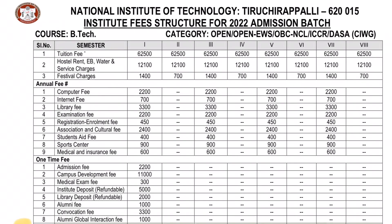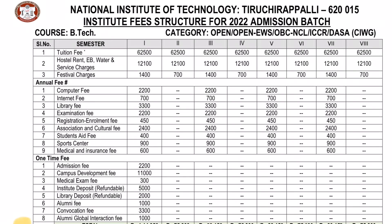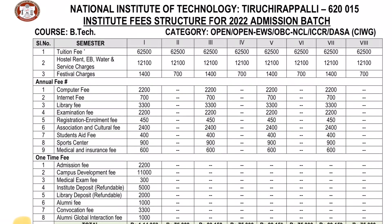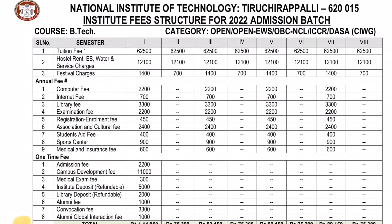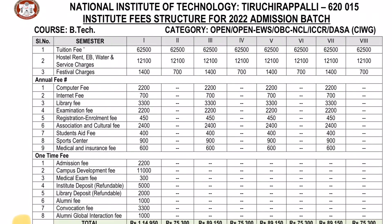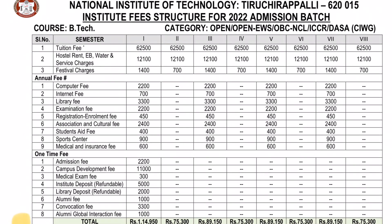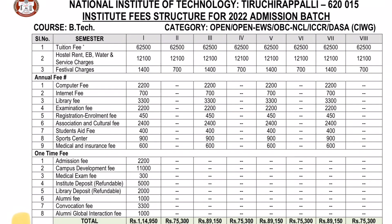First, let us know about NIT Trichy. In NIT Trichy, you receive admission fees for the first semester. The tuition fee is ₹62,500. Almost all NITs have a similar tuition fee. Hostel rent and water service charges are ₹12,100 per semester.